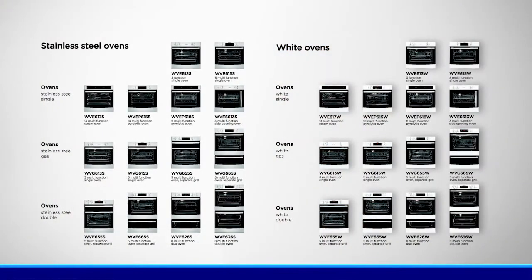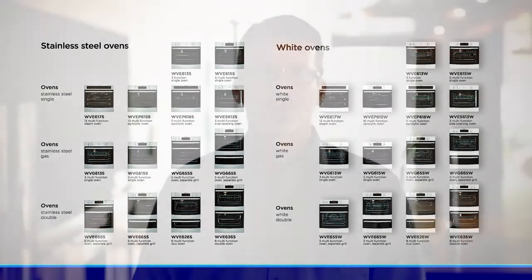The range features gas and electric models in single, single with separate grill, one and a half duo ovens, double ovens, as well as side opening door models. The separate grill model allows you to cook while you grill, saving you time as well as keeping smells and flavours separate, so you can cater to different family meal requirements.